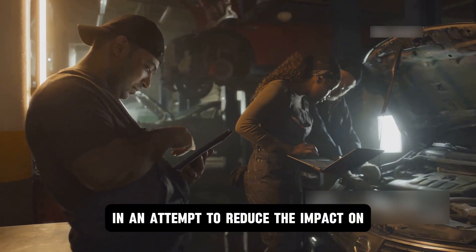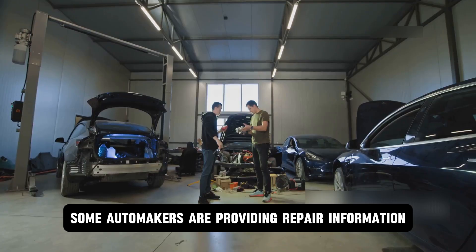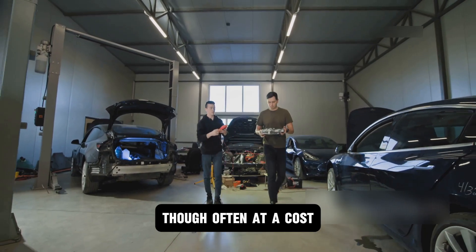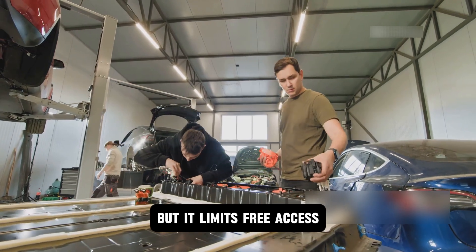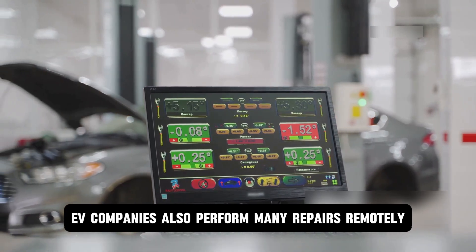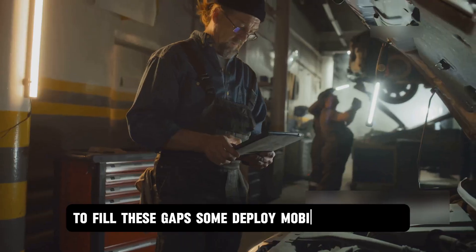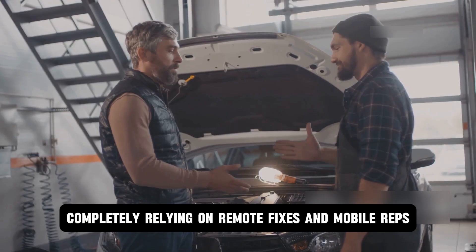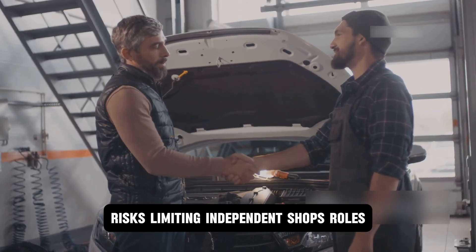In an attempt to reduce the impact on independent technicians, some automakers are providing repair information, diagnostic tools, and manuals to mechanics, though often at a cost. This helps repair shops service electric vehicles but limits free access. EV companies also perform many repairs remotely through software updates, reducing the need for in-person service. To fill these gaps, some deploy mobile technicians. However, completely relying on remote fixes and mobile reps risks limiting independent shops' roles.